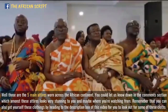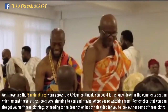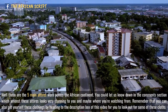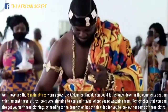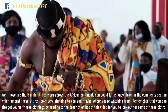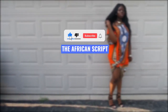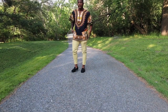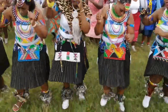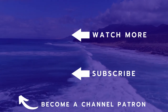Those are the five main attires worn across the African continent. Let us know down in the comment section which among these attires looks most stunning to you and maybe where you're watching from. Remember that you can also get yourself these clothings by heading to the description box of this video. Do not forget to also like, subscribe, and share this video with someone that would like to learn about the African continent. Thank you so much for watching — we recommend you watch the next video to learn even more about the African continent.